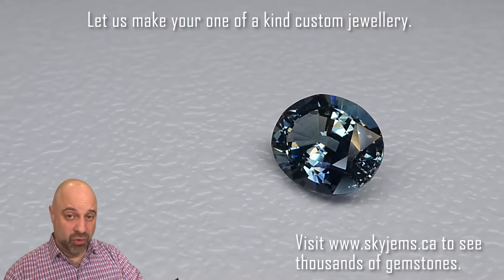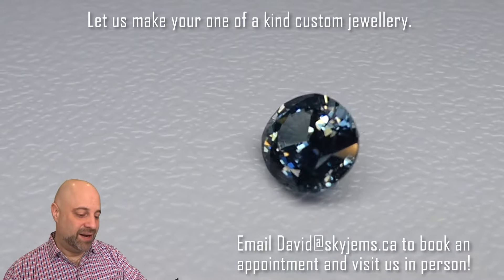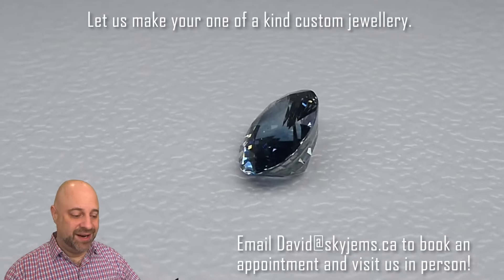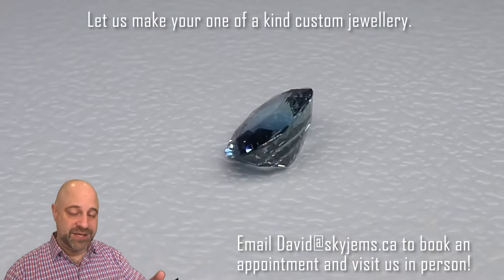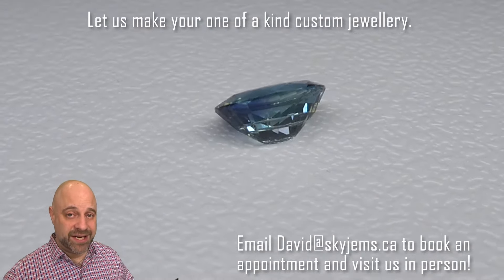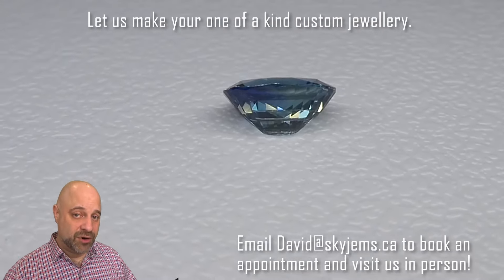This is an exquisite 3.31 carat, GIA certified, unheated, steel blue sapphire. Hey everyone, David Sod here from SkyGems.ca. It is an honor and a pleasure to bring you such a gorgeous gem.